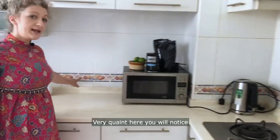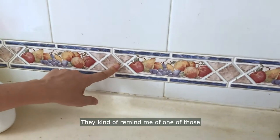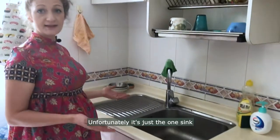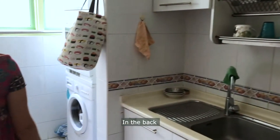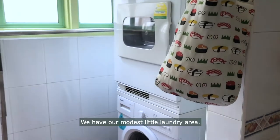Very quaint here — you will notice the tiles, kind of reminds me of one of those old school kitchens from England. Unfortunately it's just the one sink. Dishes are dried up here, and then in the back we have our modest little laundry area.